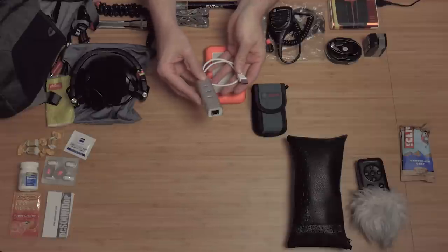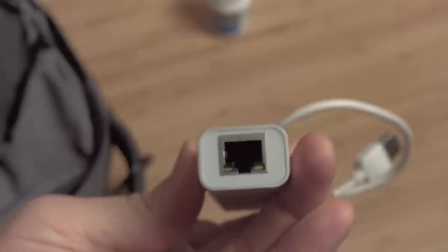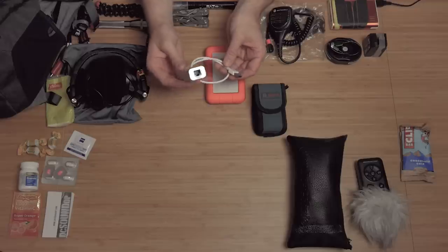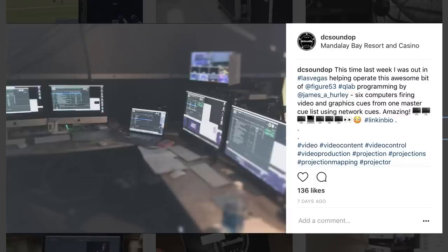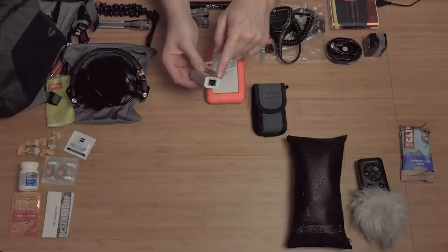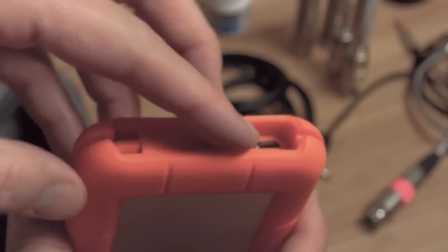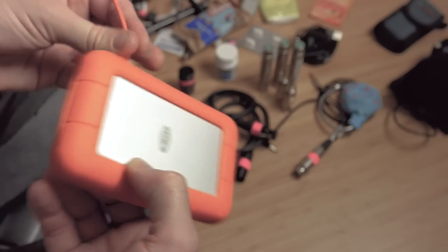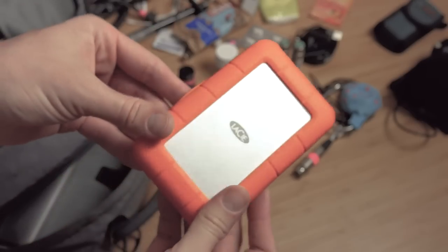I've got this simple and cheap Anker USB 3 to USB 3 hub and RJ45 network adapter. That comes in very handy for attaching to show control networks or doing things like network cues in QLab, which I posted about just the other day — definitely a must-have now that a lot of computers don't come with a network jack. And then this LaCie USB 3 and Thunderbolt hard drive, which is the main drive I edit most of my videos off of. Sometimes I carry two or three of these, but at least one in my bag at all times.